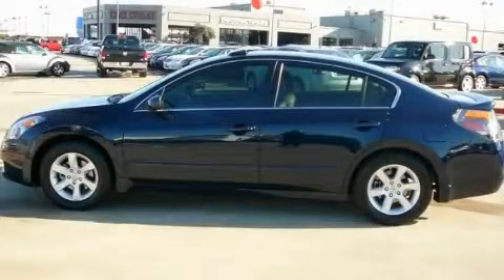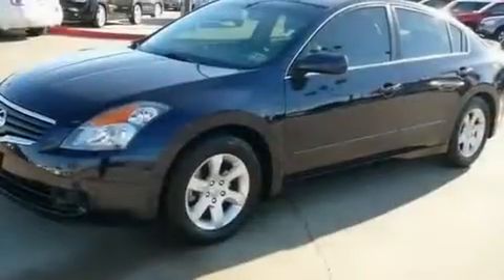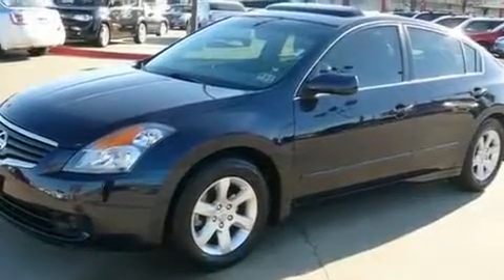This is a certified pre-owned 2008 Nissan Altima. It has a 2.5-liter 4-cylinder engine and an automatic transmission.